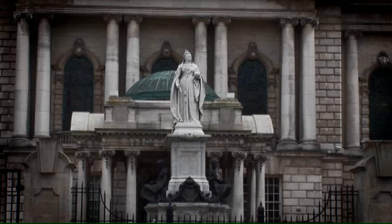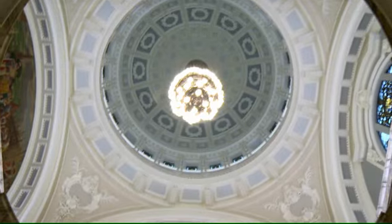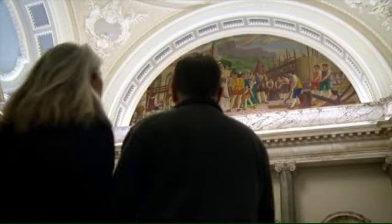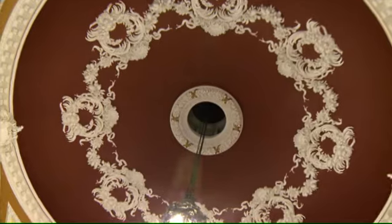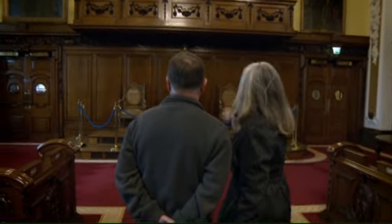We're coming now to the entrance of the great City Hall — we're going to go in here and go right through. This City Hall, and particularly this great central dome, is modelled on that of St Paul's. The first parliament opened here in 1921, and in attendance was King George V and Queen Mary. And these are the chairs that they sat in.